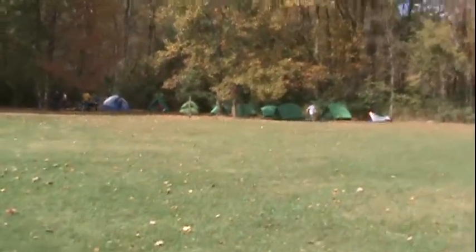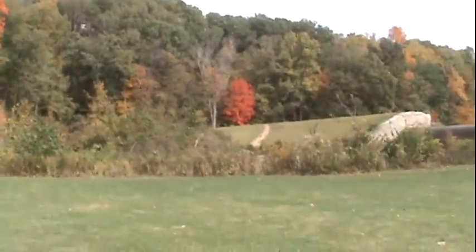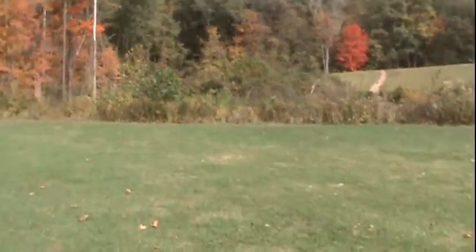Got some Boy Scouts or something over here. This is the Mount Gilead State Park that we're in. That's where we're going up there.